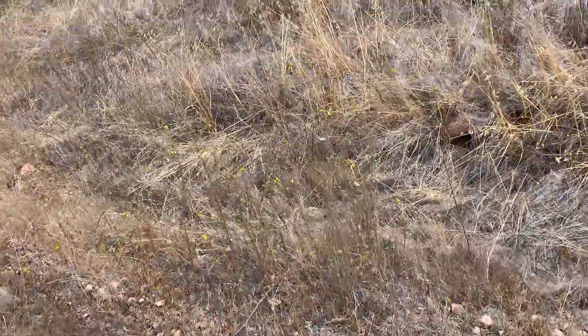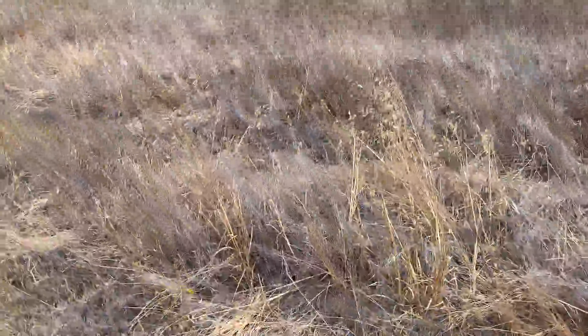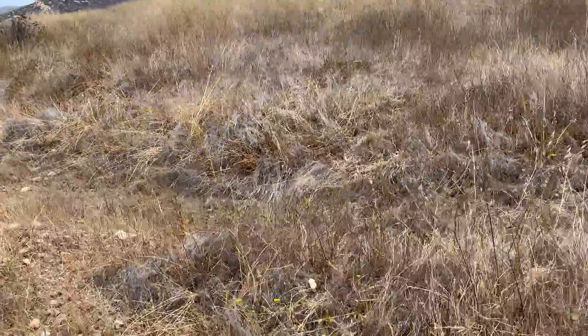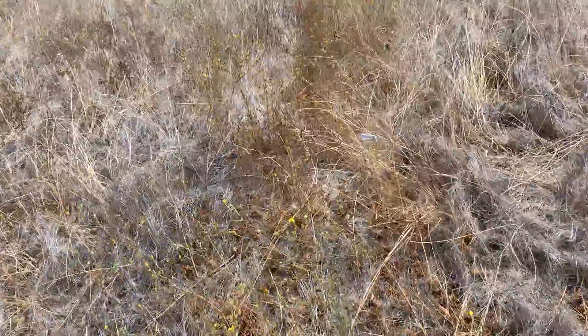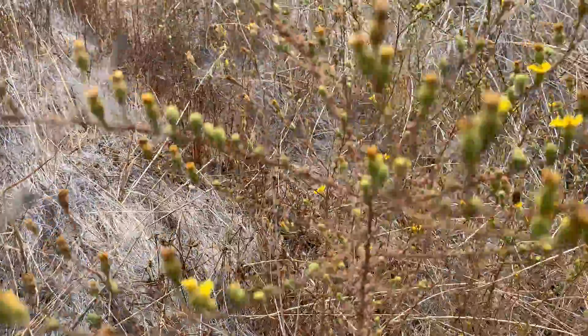It also occurs commonly in grasslands. As you can see, it's a really nice grassland habitat. And as I go into the grasslands, you can see how abundant it is too. There's a nice patch — you can really see those glands.